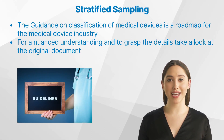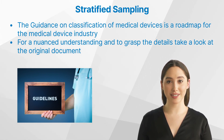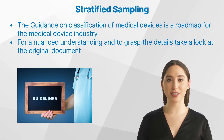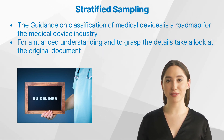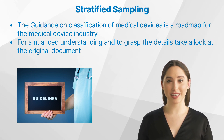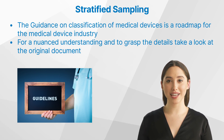The guidance on classification of medical devices isn't just another document — it's a roadmap for the medical device industry. In a world brimming with medical advancements, such guidance becomes an anchor, ensuring that innovations not only reach the market swiftly, but also uphold the highest standards of safety and efficacy. Stakeholders are encouraged to immerse themselves in the full MDCG 2021-24 guidance document; you will find the link in the description.